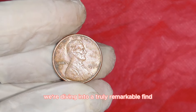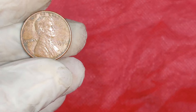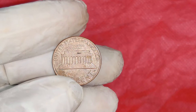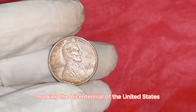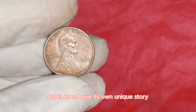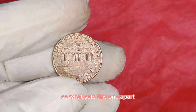We're diving into a truly remarkable find — the 1976 Lincoln penny that's currently valued at an astonishing $60,000. A single penny from 1976, worth more than some cars. In 1976, a significant year marking the Bicentennial of the United States, the Philadelphia Mint struck over 4.6 billion pennies. But this particular penny isn't directly tied to the Bicentennial — it has its own unique story.